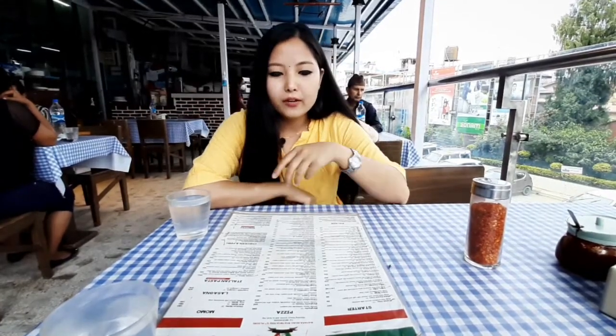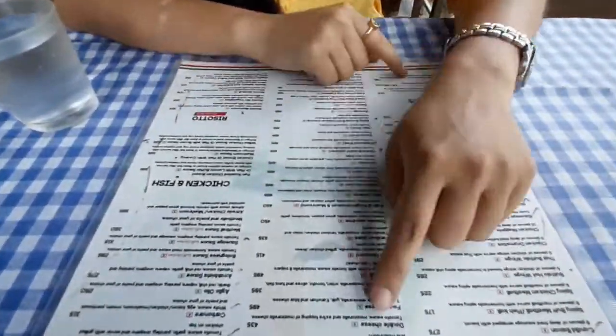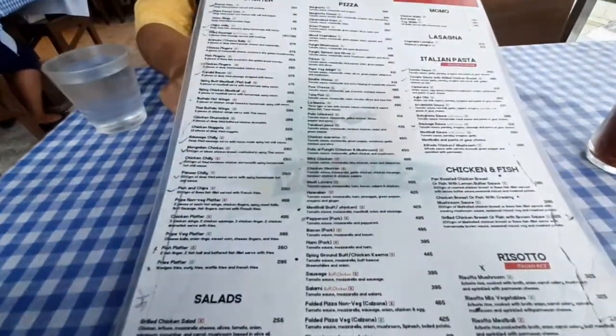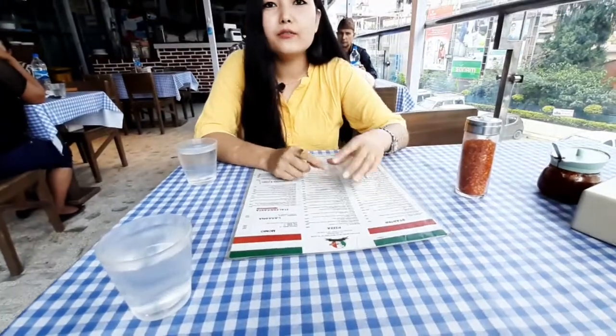Hello YouTube and welcome to all my peers in my channel Foodie Goodie. I'm in Bad Bad Supermarket, and yes, I'm in this Pepe Pizza House where I'm going to eat pizza. I have ordered Meat Lovers — this is the menu — and I really love meat, which is why I ordered Meat Lovers. Let's just see how it tastes.